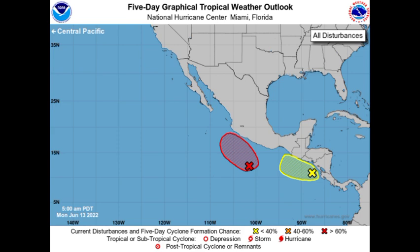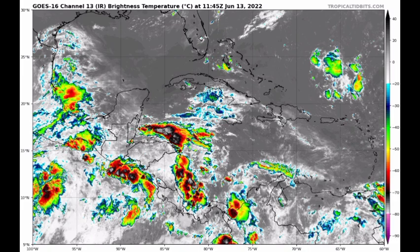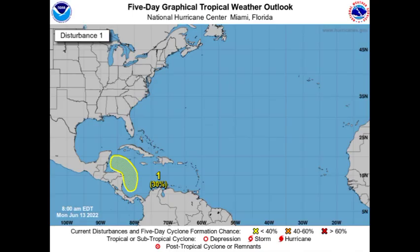Now moving over to the Atlantic basin, we're looking at infrared satellite of the western Atlantic. We are seeing some convection in portions of the western Caribbean — there is a tropical wave propagating through that area. Regardless, we're expecting a low pressure system to form in the south Caribbean by around the midweek of this week. Let's see what the National Hurricane Center has to say about this.